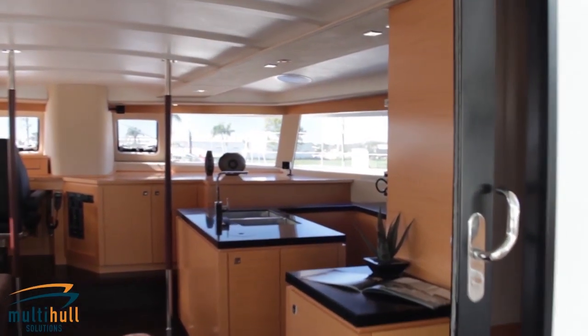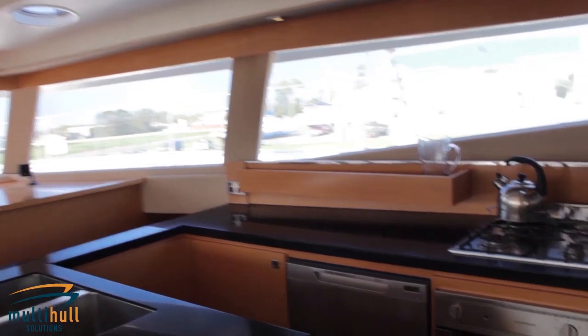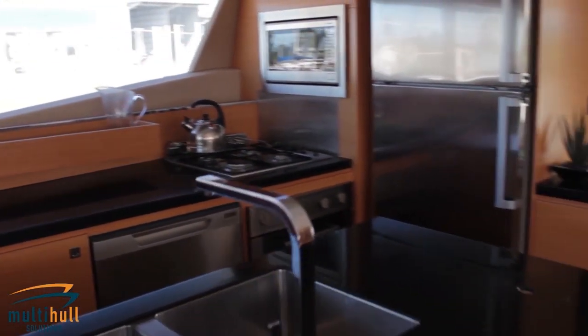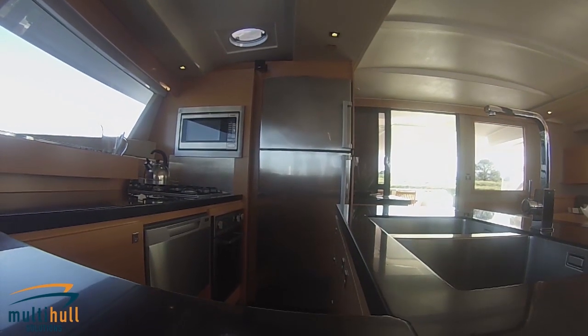A remarkable 106 square meters of living area on a single level provides optimal space for enjoying cruises with treasured friends or unwinding in comfort on intimate getaways.